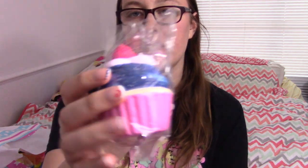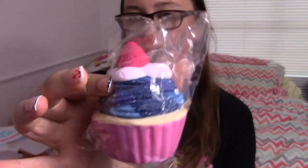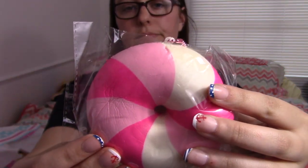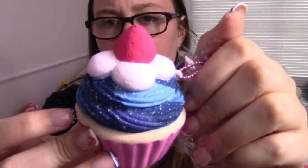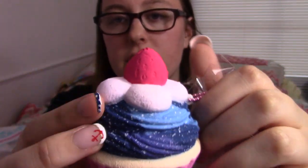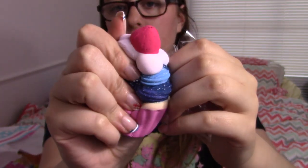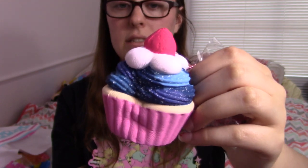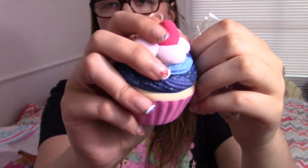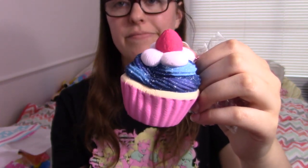Next up I have two more bakery items but these are from Sammy the Potseer — I got this really cute galaxy cupcake and a little pinwheel bagel. There are multiple colors of both of these. You can see the cupcake has lots of detail — a little strawberry on top, little bumps. It's quite squishy. I believe the Halloween cupcakes from last year were also Sammy brand and I really liked those too.